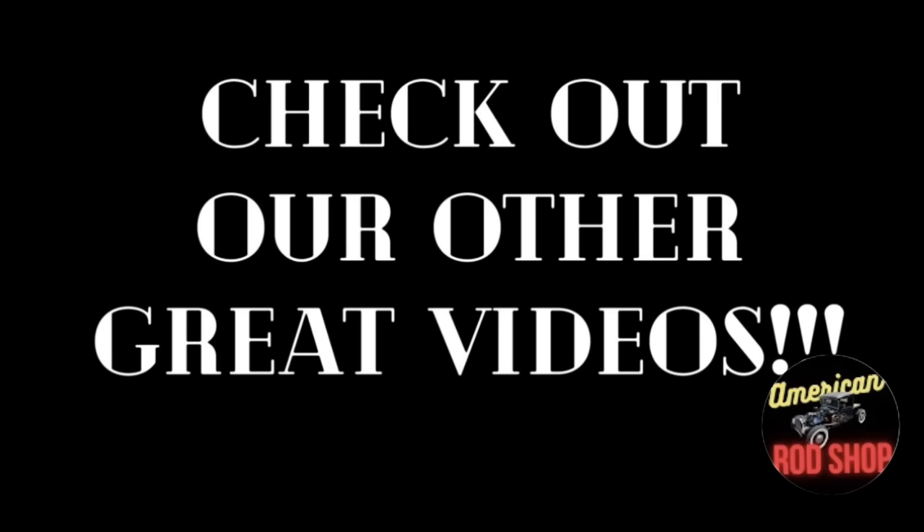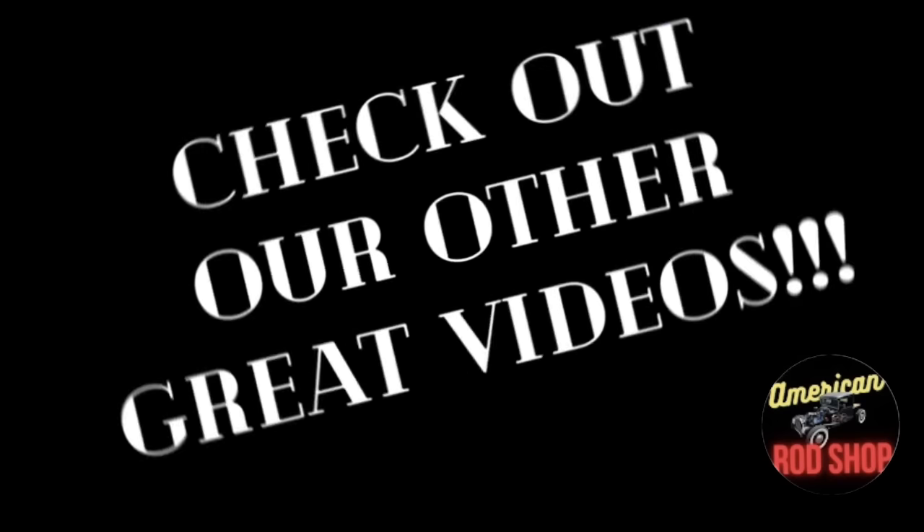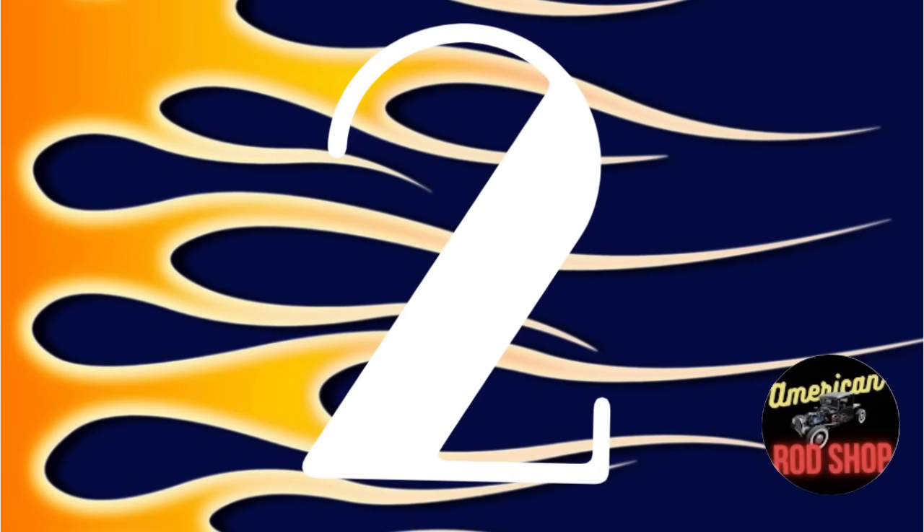If you don't see a car in tonight's video that interests you, I invite you to check out the other posted videos, because there are still a lot of great cars up for sale in those. Who knows — you could find your dream car in one of those others.